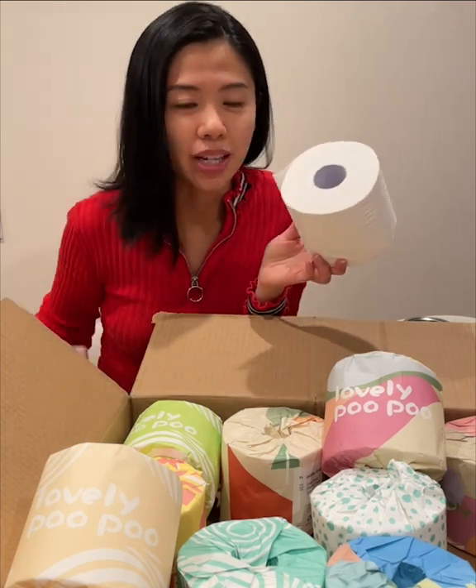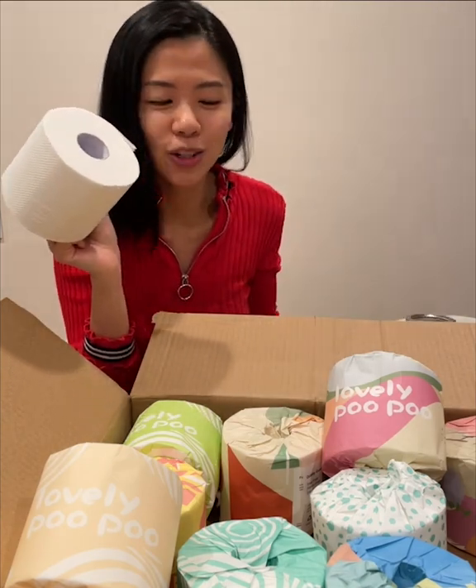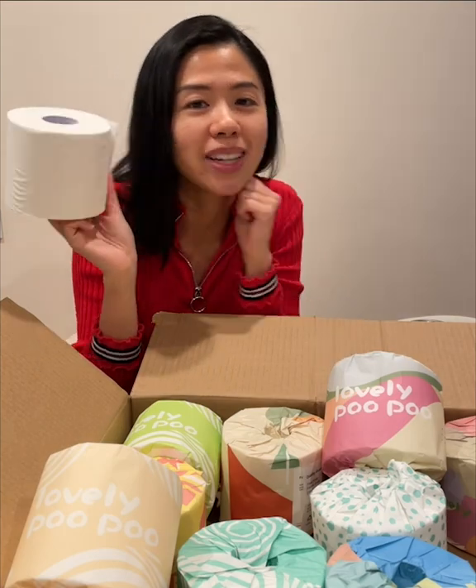And the wrappers are just so pretty. You saw how fast they dissolved in water — it's definitely eco-friendly. Go check them out at LovelyPooPoo.com and try them out for yourself.